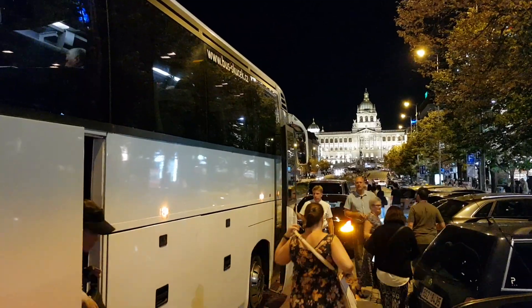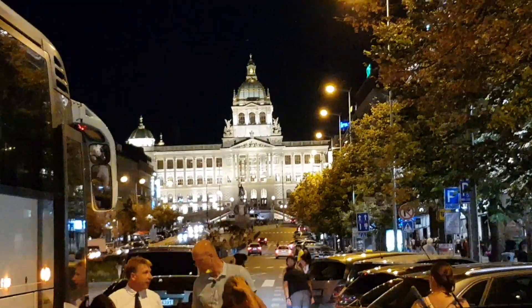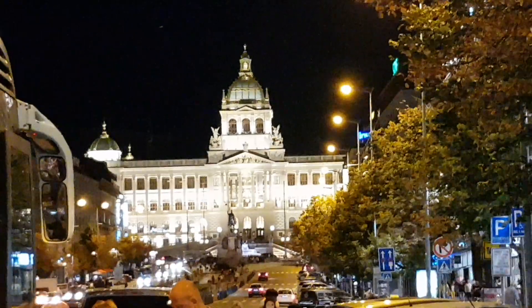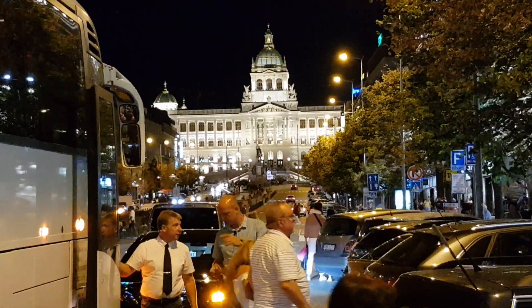We're now in Wenceslaus Square. At the very top of the square you have the newly renovated National Theatre — it took four years to restore this building. Here's our local specialist Jan, and our driver for the night, Stanislav.